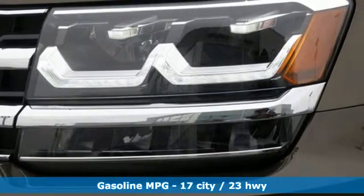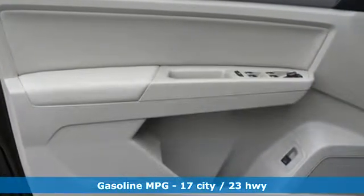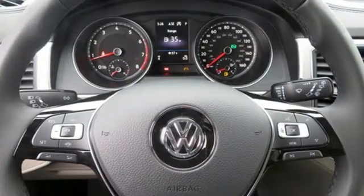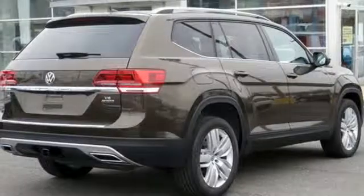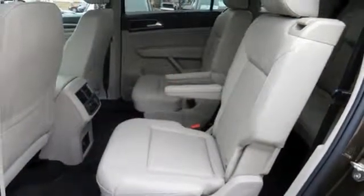It boasts an impressive list of features like these: V6 engine, dual zone climate control, streaming audio, auto dimming rear view mirror, front heated bucket seats, power heated mirrors, external memory control, aluminum wheels, doors and push button start proximity key, and automatic transmission.